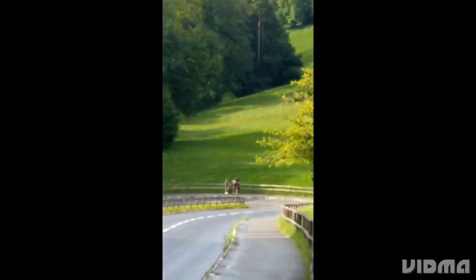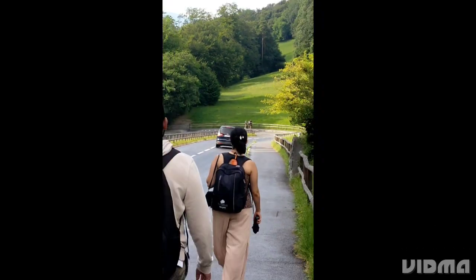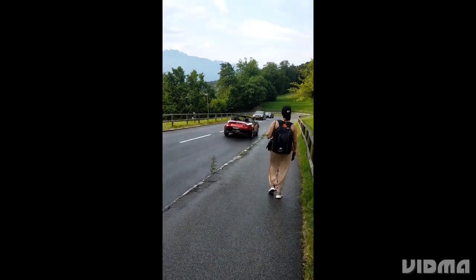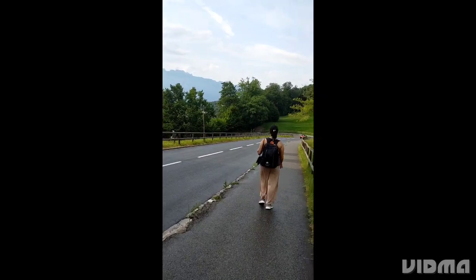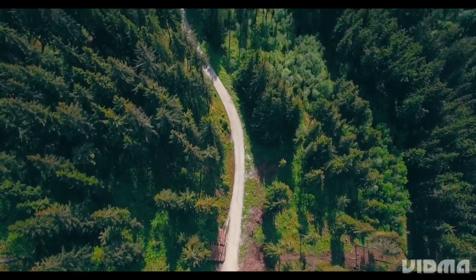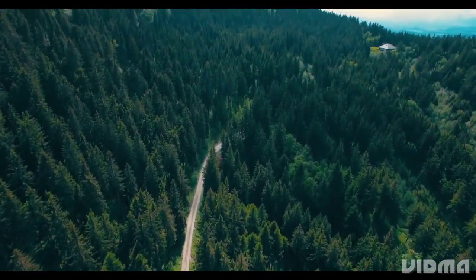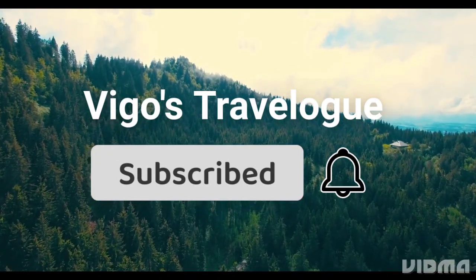And that's it for our road trip from Buks to Liechtenstein and to Vaduz Castle. That's how we reached the beautiful castle and enjoyed the stunning views of Liechtenstein from the top. I hope you enjoyed this journey with us and got a glimpse of the stunning scenery and rich culture of this beautiful region. Please don't forget to like, share and subscribe for more travel content. This is Vigo's Travelog signing off. Thank you for watching. See you in the next one.